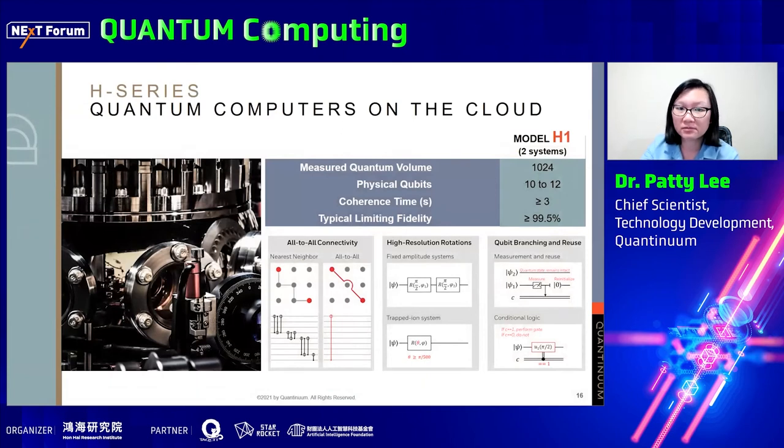We currently have two system model H1s online operating with 10 to 12 qubits. The coherence time is as long as a few seconds for these hyperfine qubits, and we try to maintain the measurement and gate fidelities above 99.5%. Special features such as all-to-all connectivity, arbitrary single qubit rotations, and conditional branching really add to the capability of our quantum computers that other commercial quantum computers cannot match. For example, conditional logic is a requirement for protocols such as quantum error correction and measurement-based quantum computing, and you can't find that feature in any other commercial quantum computers today.